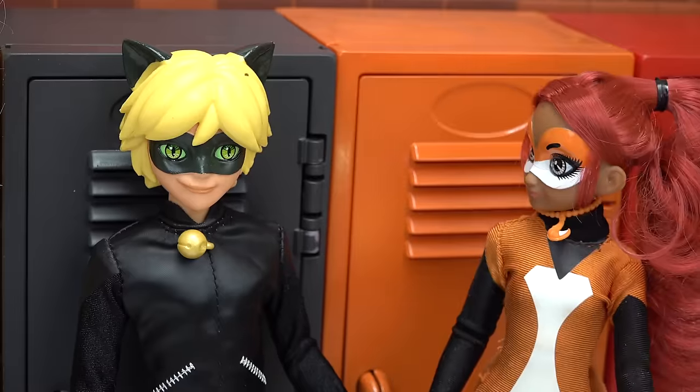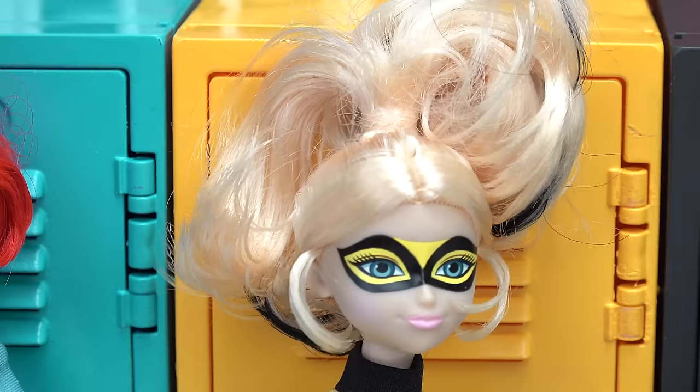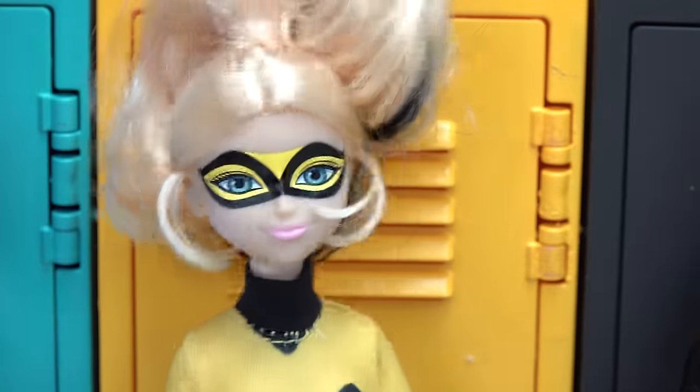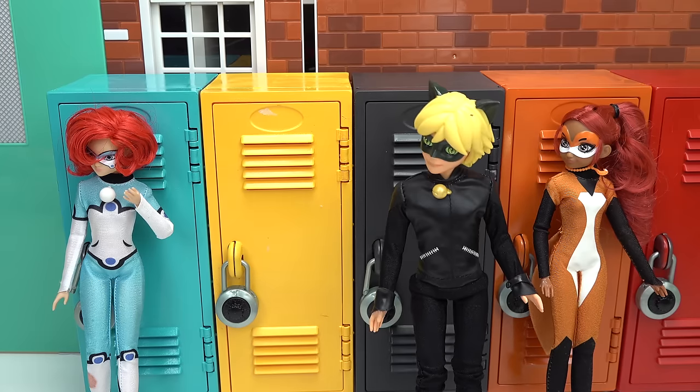Where is Ladybug anyway? I hope she's not defeating Hawk Moth all by herself. No, I think she would have called me. Ridiculous. Why are we talking about Ladybug again? Chloe, I hope your half-sister is a little bit nicer than you are. This is utterly ridiculous. Well, maybe now her half-sister can take her locker.